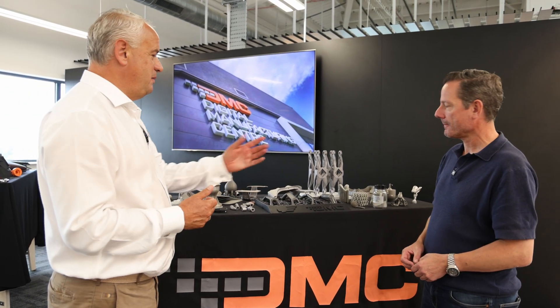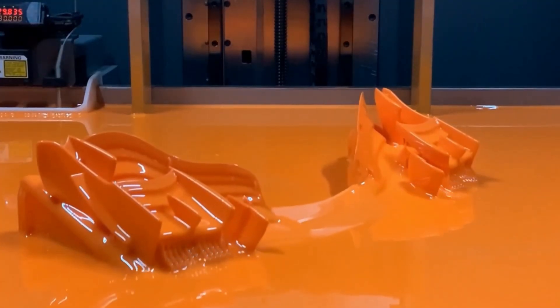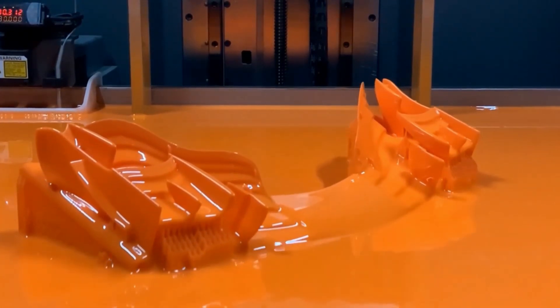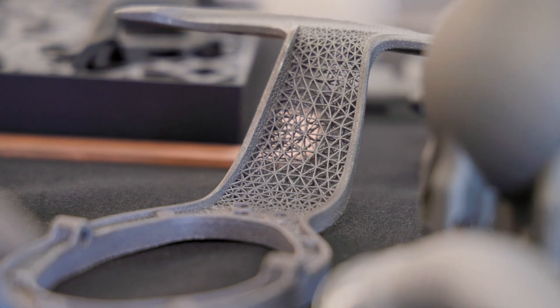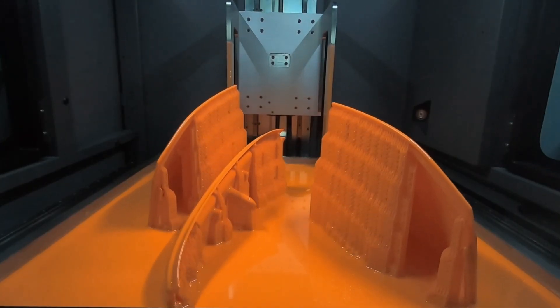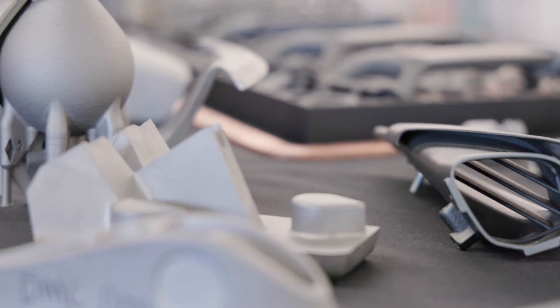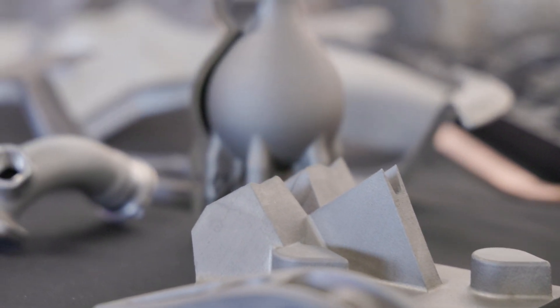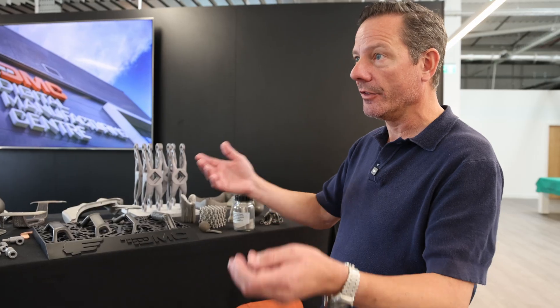How much of a three-million-plus hypercar would be made this way? We've worked on two hypercar projects recently and both of those cars have in excess of 300 parts per car made using this technology — using metals and also plastics and polymers. The metals are the exciting ones in terms of performance benefits. It's not just used for lightweighting or speed to market; you can also make things without tooling, make super complex parts, or add aesthetic value to the vehicle.